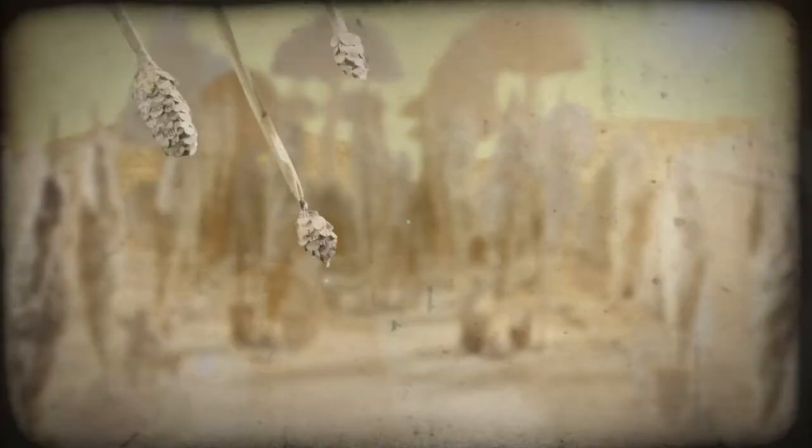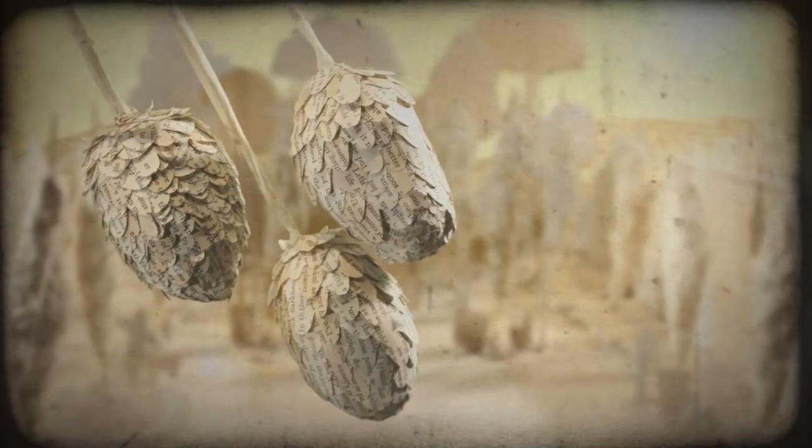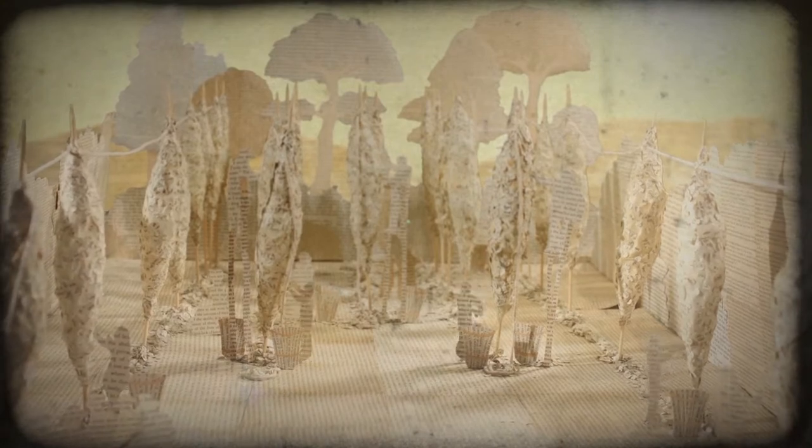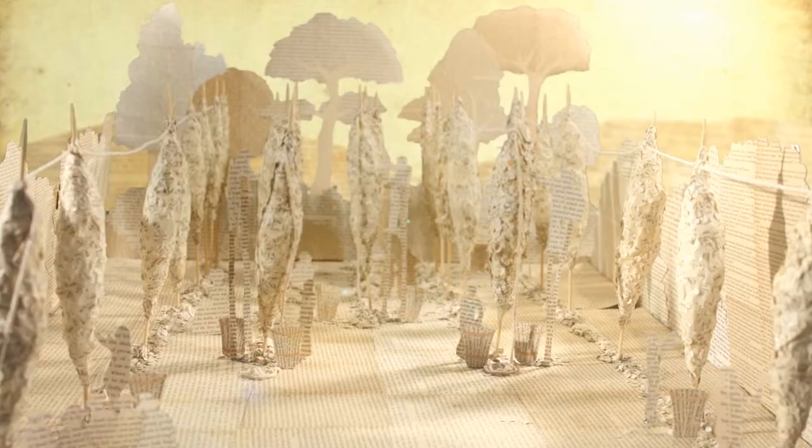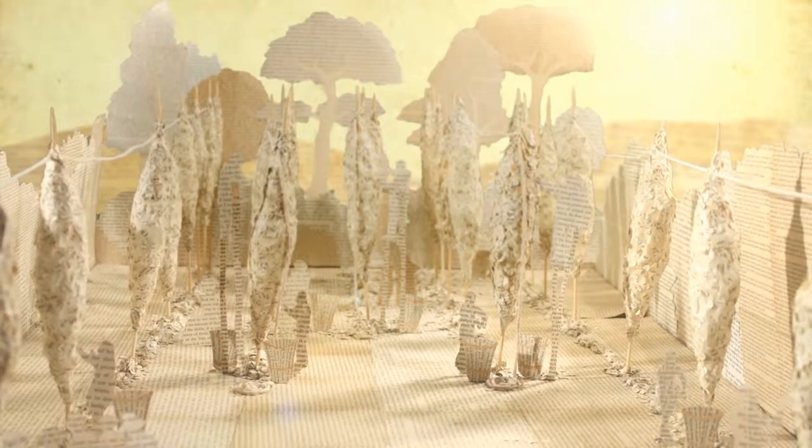For the Shepard Neame promotion, there's a few different things that needed to be done. For example, the first shot of the film is a camera track through a harvest scene, where we've got a hop opening and then a nice summery scene where there's hop pickers. We needed to create that kind of summer feel.